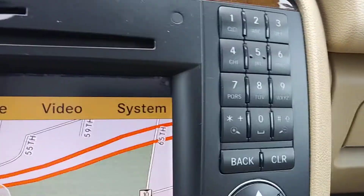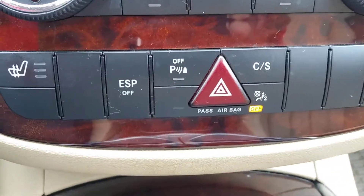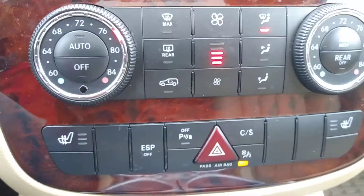Here you have your phone controls, climate functions, heated seats — just all sorts of nice features.